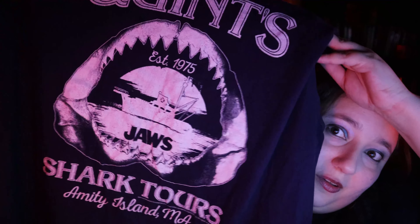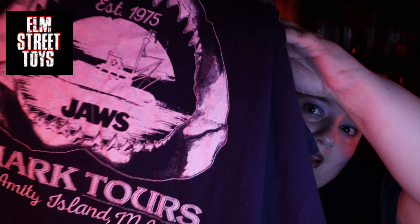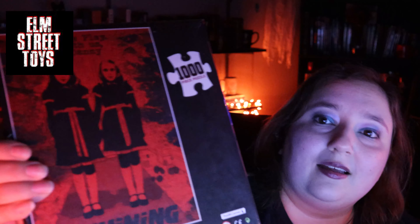I've been wanting a shirt like this for so long — it is a Quint's Shark Tours on Amity Island shirt. It is so cool, I love this shirt so much. It was only $20, and for being such a specialty store they really do have pretty reasonable prices. I also got a thousand-piece Shining puzzle — it has the two twins and it says 'Come play with us, Danny.' It was $14.99. It's gonna be really hard, it's pretty much all red and black, but isn't it cool?